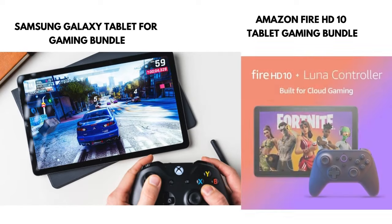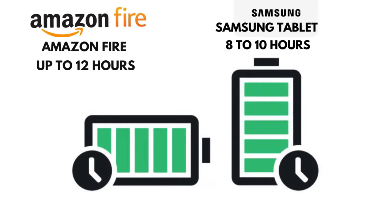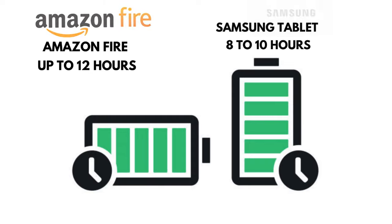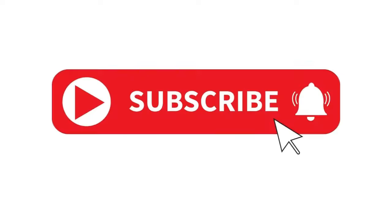Now let's talk about Samsung tablets. Samsung tablets are known for their versatility and power, running on either Android or Windows operating systems. These devices are ideal for more demanding tasks like gaming, video editing, drawing, and note-taking. If you need a tablet for productivity, the Samsung Galaxy Tab lineup has you covered. Samsung tablets also have more screen size options and offer features like 5G connectivity, better cameras for video calls, and higher quality displays.